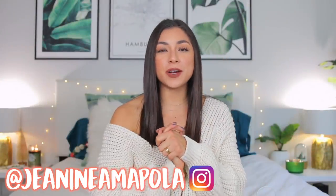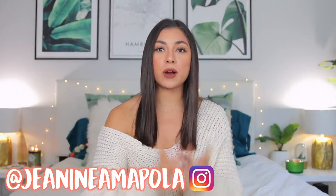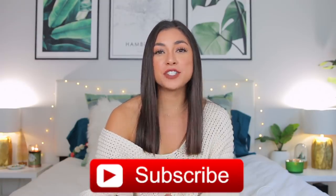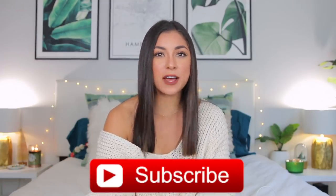Hi guys, it's your girl Janine Emma Pola. Welcome back to my YouTube channel. If you are new here, I hope you will subscribe. I do a lot of different types of videos like lifestyle, fitness, faith, beauty, and sometimes tech reviews. Today I'm going to be doing another one of those — I have spent a full week messing around with this beautiful baby, the new MacBook Air 13-inch, and I'm going to be giving you guys all my thoughts on this computer.